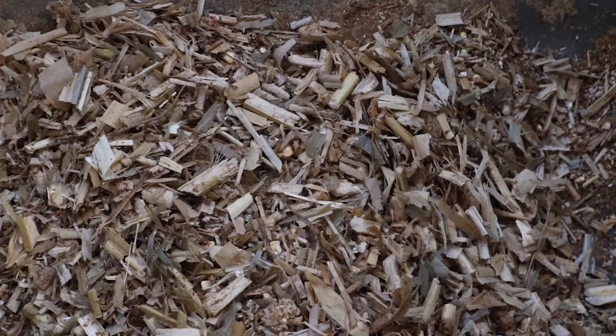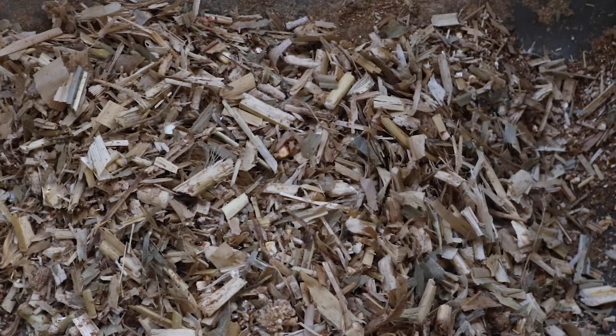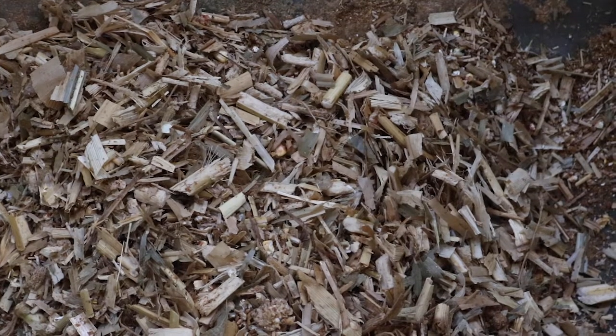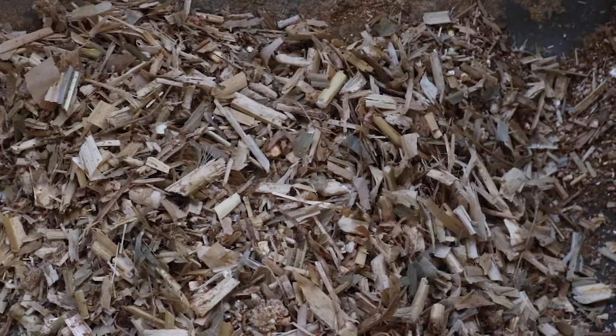Another way to regulate rumenal pH is by adding roughage. However, the negative side of adding roughage to the diet is that increasing roughage decreases the amount of starch and potentially decreases average daily gain of feedlot cattle.